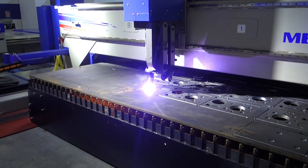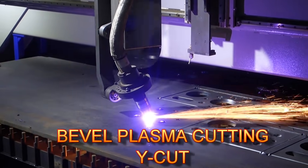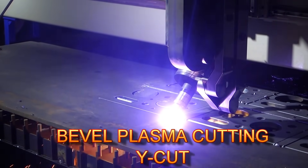MESA CNC is a well-known name in plasma cutting and edge preparation. When you want to detach the part from the plate and make post-cut edge preparation like V, Y, X and I cuts,